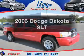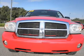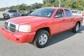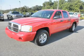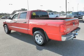Introducing the 2006 Dodge Dakota. Travel the roads in style and comfort in this great vehicle, with a powerful eight cylinder engine connected to a smooth shifting automatic transmission. Stand out from the crowd with premium wheels. The anti-lock braking system will keep you safe on the road.